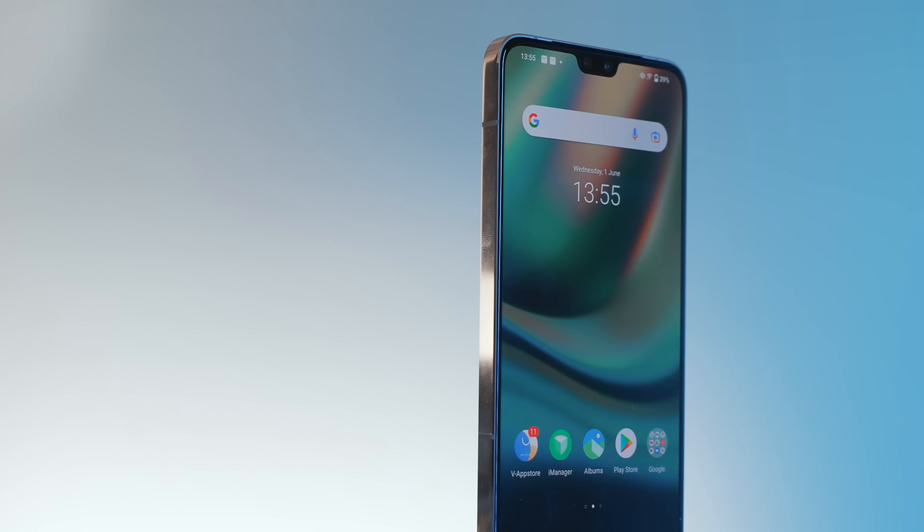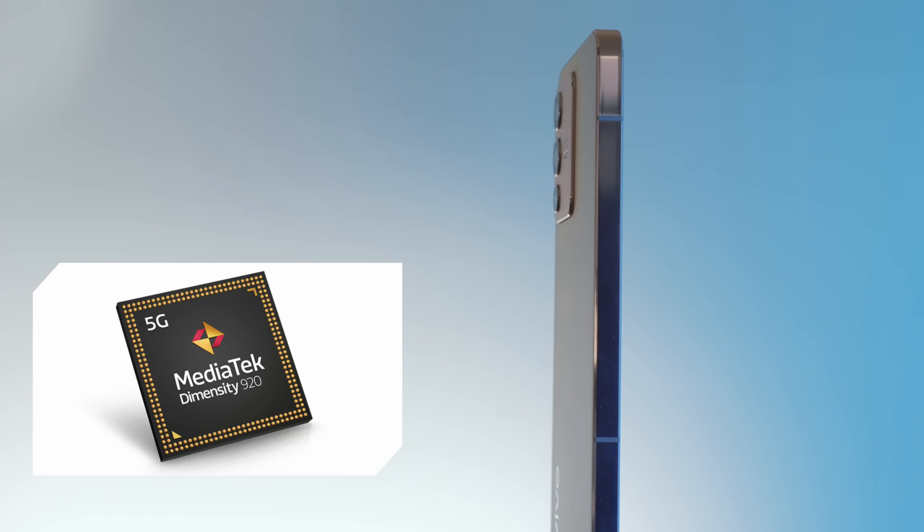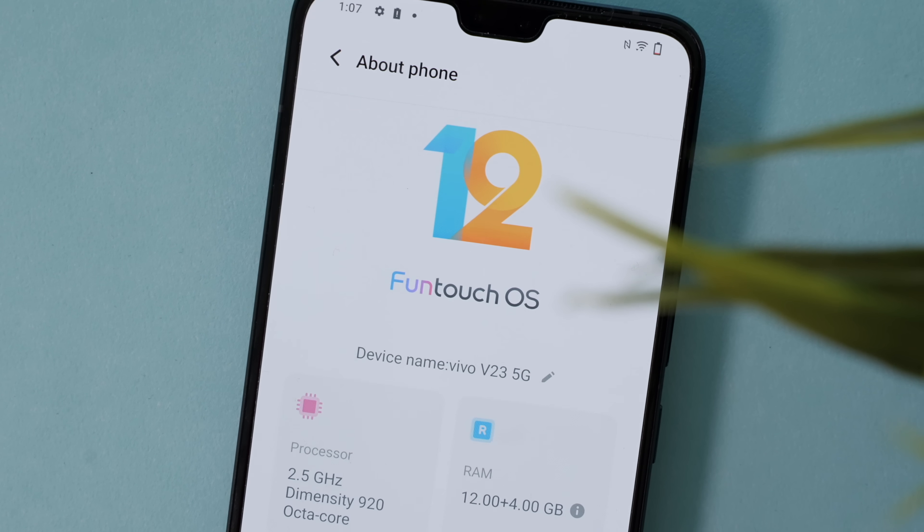Inside the phone, a MediaTek Dimensity 920 chip powers Vivo's FunTouch OS 12, which is based on Android 12. If you're not familiar, it's essentially a polished version of Android 12.